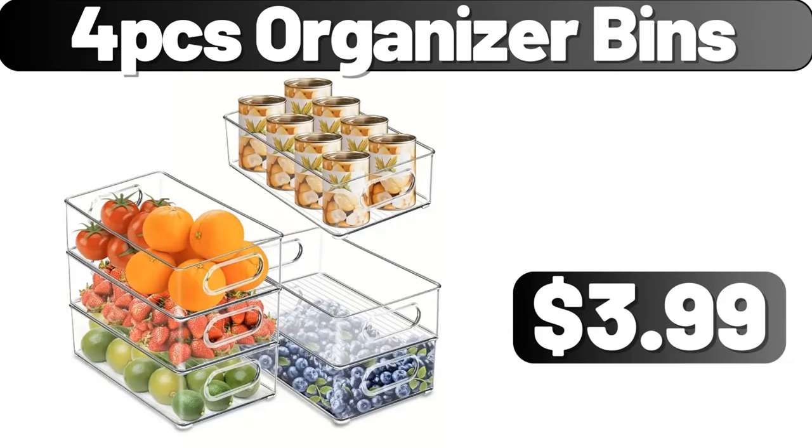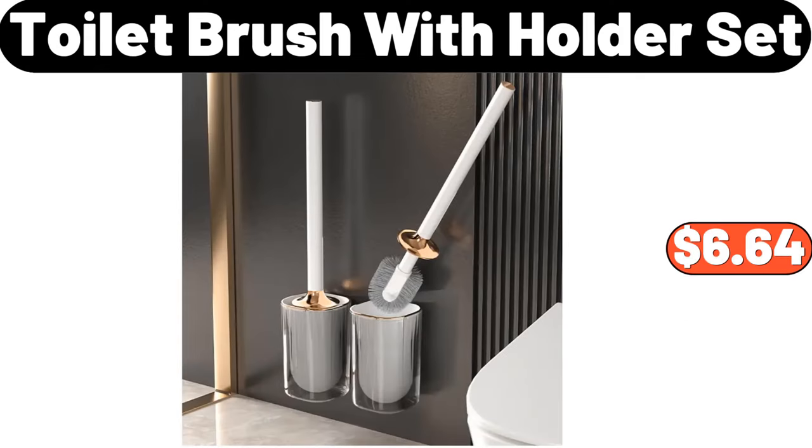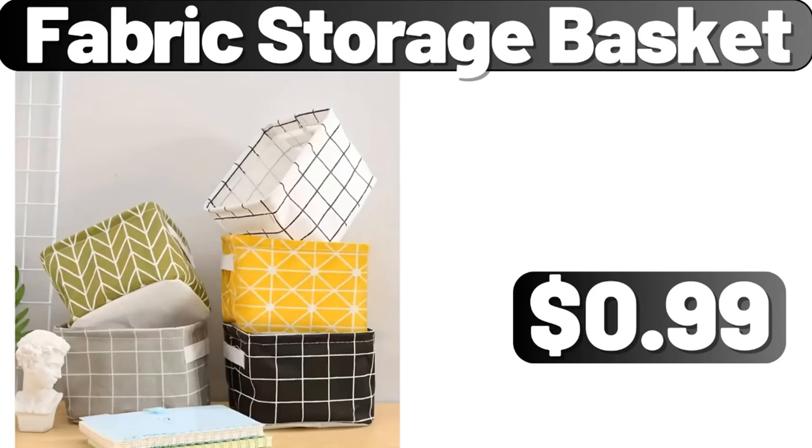4-PCS Organizer Bins, $3.99. Multifunctional Vegetable Cutter, $3.99. Toilet Brush with Holder Set, $6.64. Blue and White Porcelain Vase, $15.29. Fabric Storage Basket, $0.99.